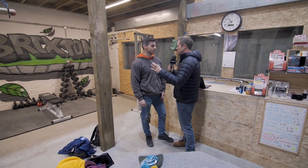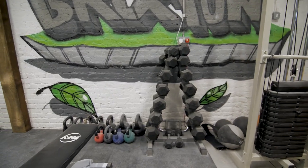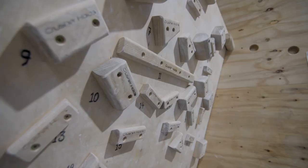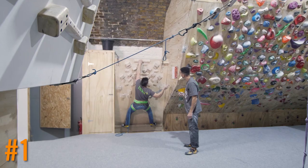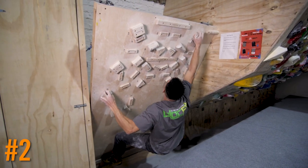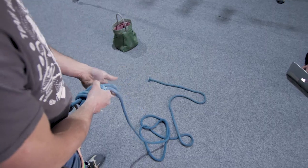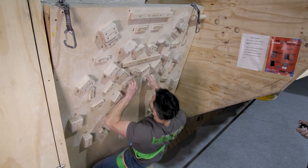Next we're in London, and we are kind of bending the rules here — we're going to a gym, but not just any gym. This is a training-specific gym called Blockfit, and the reason we're here is because of this mini systems board that gym owner Dave Culver designed. It looks like the perfect home training board even in the smallest of spaces — a selection of wooden holds on a short angled board, and the best use of space we've seen for a long time.